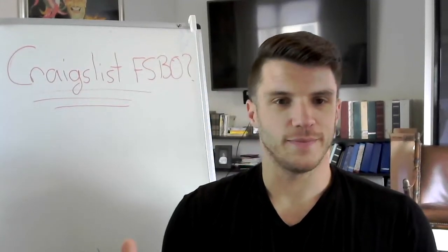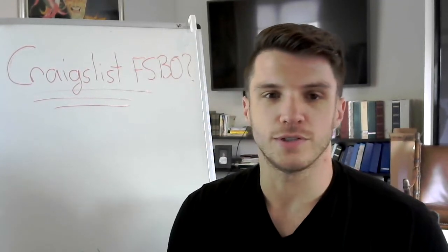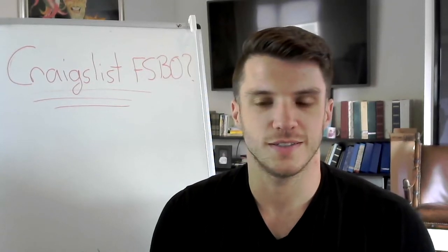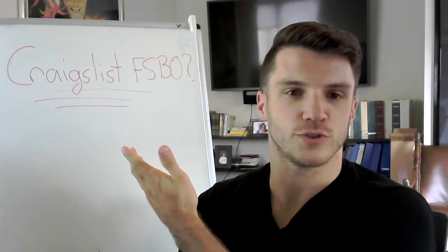Hello everybody and welcome to the second edition of Top Mark Rants, a very low-rent produced video series about things I have very strong opinions about and I feel like others in the car industry should know. And today: Craigslist for sale by owner.